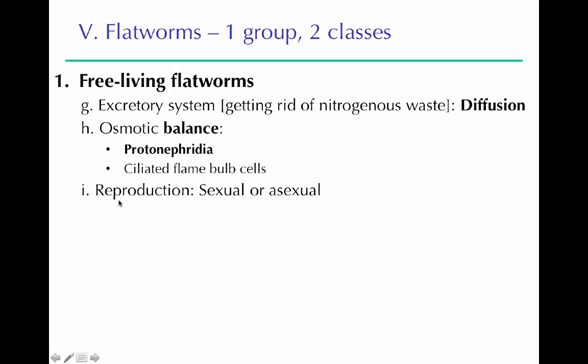For reproduction, planarians can reproduce both sexually and asexually — different flatworms have different mechanisms. For the planarian, they can stick their tail onto a surface, swim away, and break off a piece of their body. That body piece will regrow a head, or if it's the head part, it'll regrow the tail, and it can become a completely new worm.